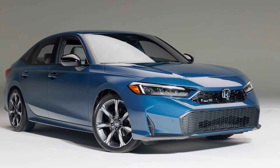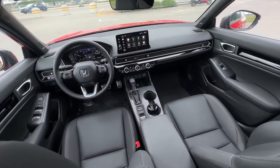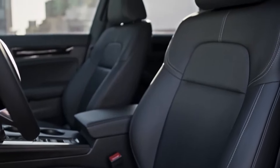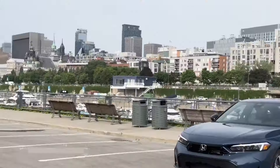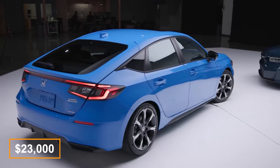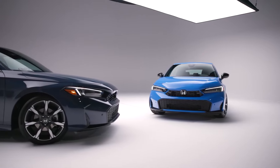From behind the wheel, you get a familiar look with a full-width honeycomb pattern mesh that hides the air vents and a sleek dashboard with clean lines. All models come standard with heated seats, a sunroof, and dual-zone climate control. Prices for the 2025 Civic start just above the $23,000 mark, with the top-of-the-line Sport Touring Hybrid hatchback estimated to go up to around $33,000.